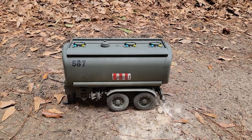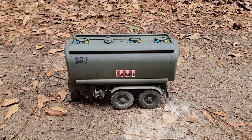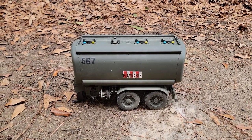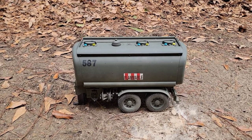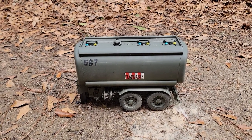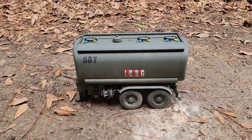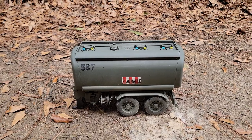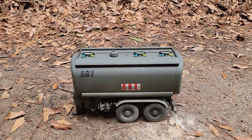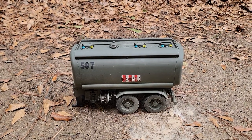This is number two in my heavy trailers series. I really like the way this turned out — it's an incredible brooder tanker trailer which came with a semi I got for 10 bucks at a garage sale, which was a really good deal. I made it into a forest camo green and added a few details to it. Super happy with how it turned out.